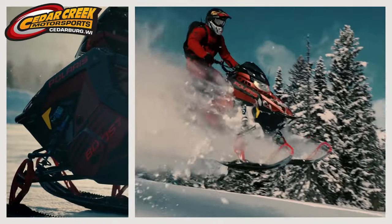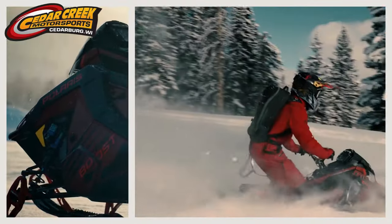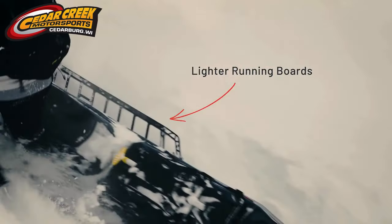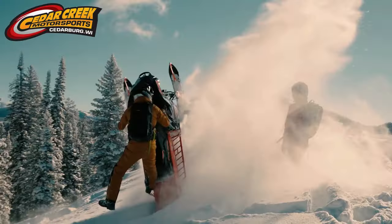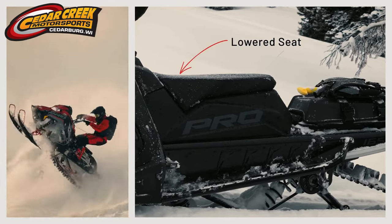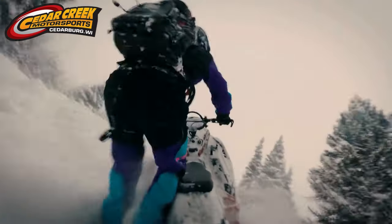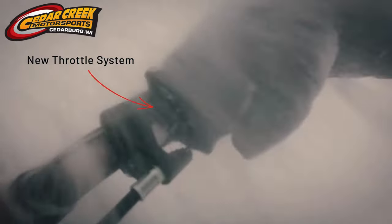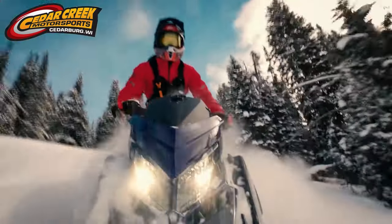We've reduced weight without compromising strength or durability, including lighter running boards that clean out faster to eliminate snow buildup. We lowered the seat for greater mobility throughout the ride. And the cherry on top — a new throttle system for all-day control.